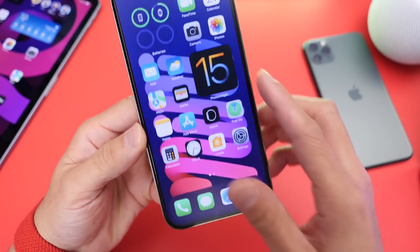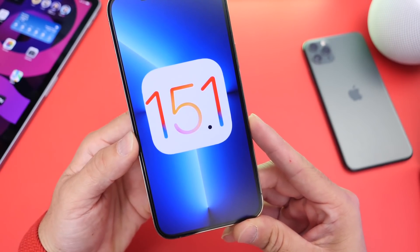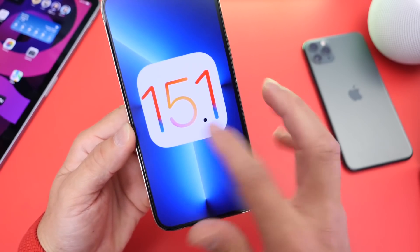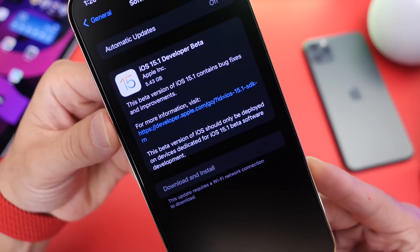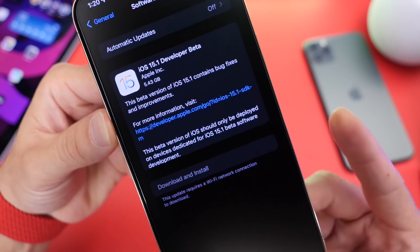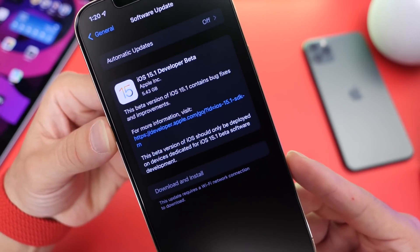iOS 15.1 was expected to release today and here it is, with additional new features and changes that we're expecting Apple to add. This software is approximately 5.5 to 6 gigabytes, so if you're updating from iOS 15 final version, that's the number you're going to see. Don't be afraid — you're not going to be losing 5 gigs from your iPhone storage. This is simply overriding the entire OS.